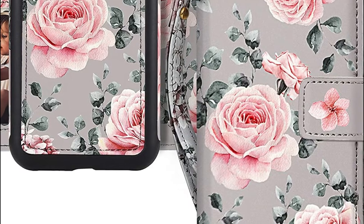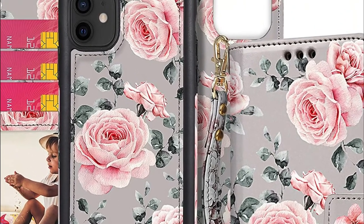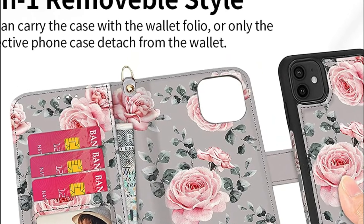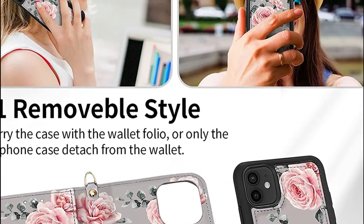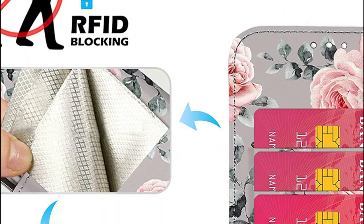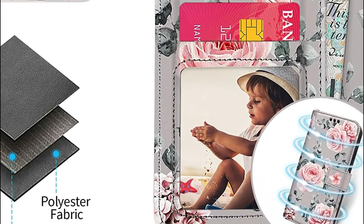This premium phone wallet includes a phone sleeve that is magnetically attached to the wallet's part. You can remove the thin case to take photos or speak at your own pace. The case can be detached and won't block wireless charging. The luxury wallet case features three card slots and one side pocket, and is protected from theft by using RFID shielding material. It's so convenient to carry credit cards, ID cards, and driver's licenses along with a few receipts or folded cash when you go out.